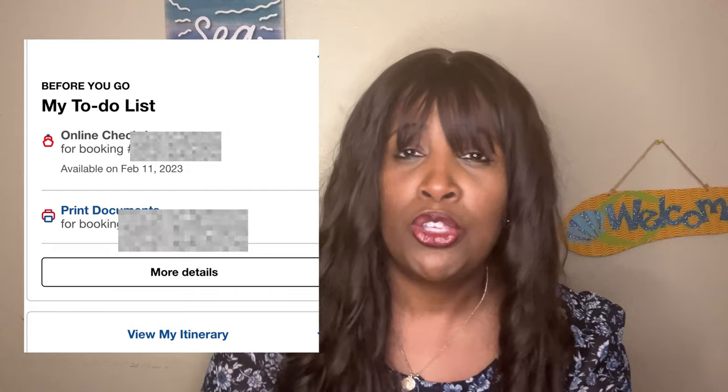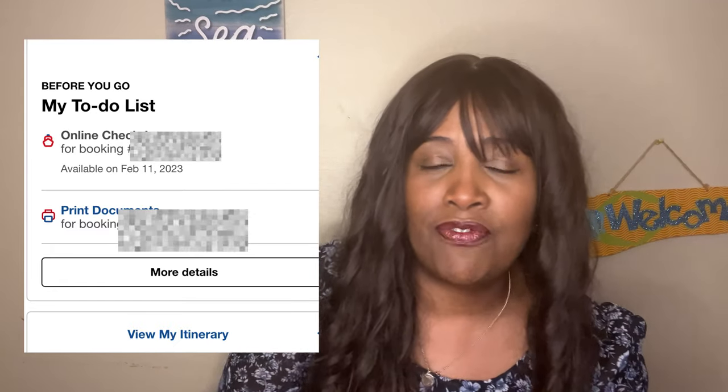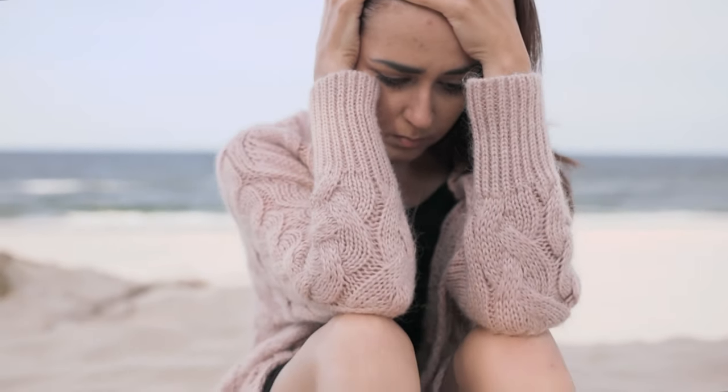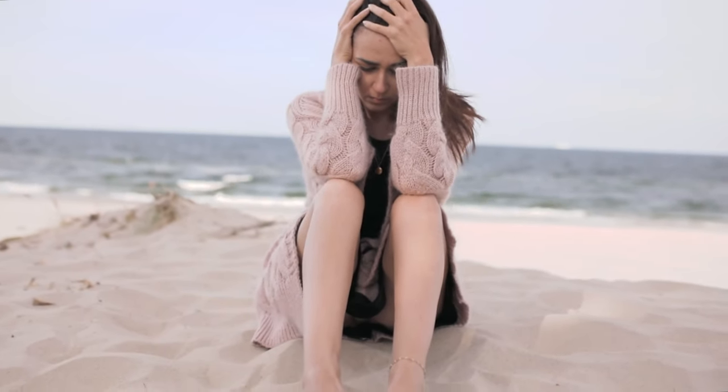Before your cruise — usually about two weeks or 10 days out — you will be able to do what's called check-in. You can go online and check in, print your boarding passes, and print out your embarkation information. This will give you the time you are able to arrive to board the ship. Coming before you've been given that all-clear to arrive is not going to help you get on board any earlier. It's probably going to slow you down and you're going to sit there and wait.